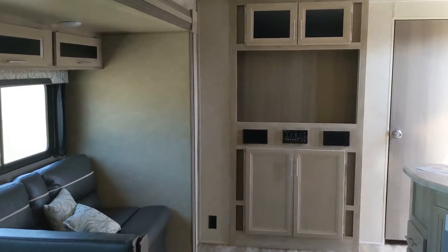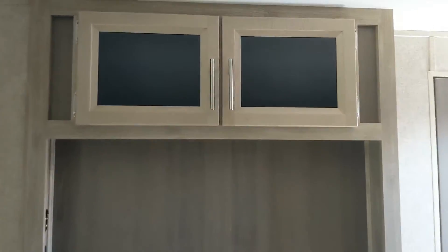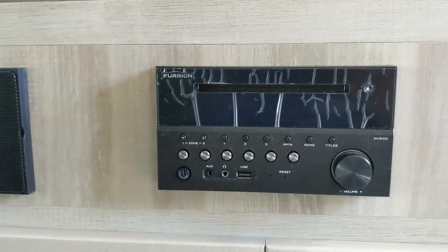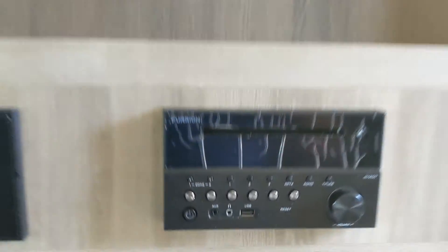And this is where the entertainment center would be. This has a Furion system with a built-in DVD player, radio, and outputs if you wanted to connect your smartphone.